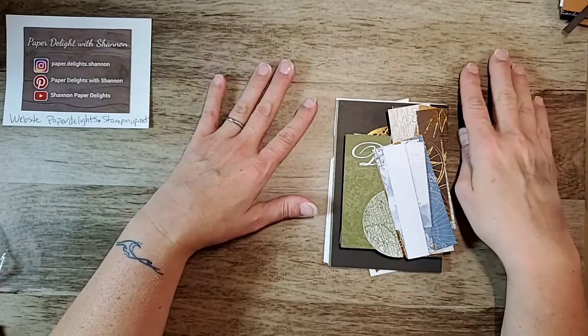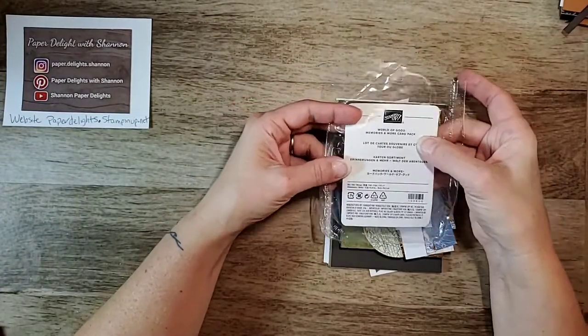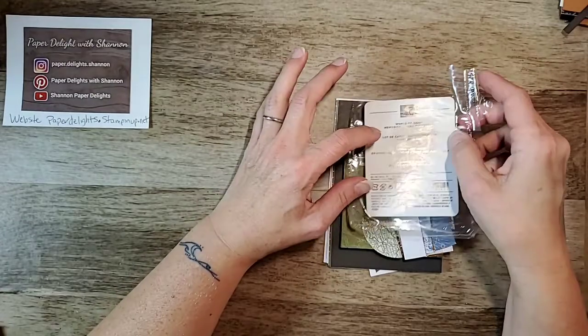Tonight I thought we would try some cards with this World of Memory and More card pack.